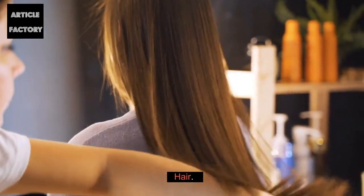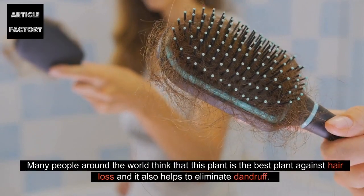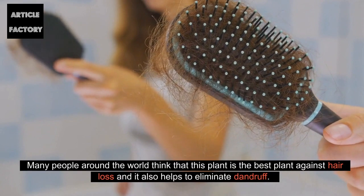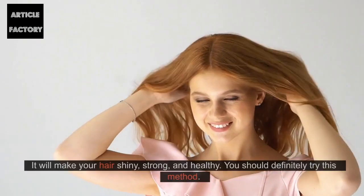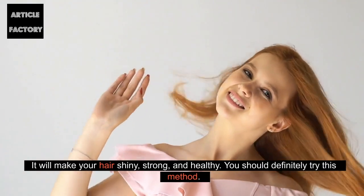Hair. Many people around the world think that this plant is the best plant against hair loss and it also helps to eliminate dandruff. It will make your hair shiny, strong, and healthy. You should definitely try this method.